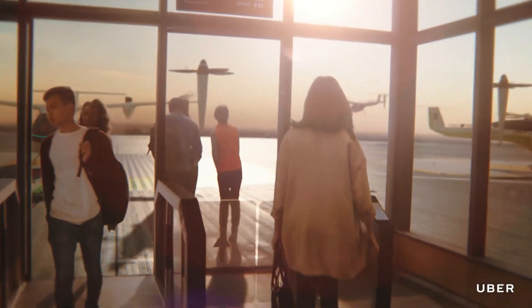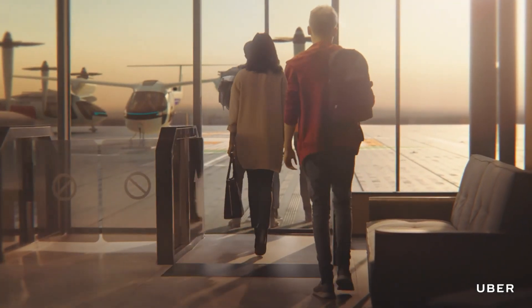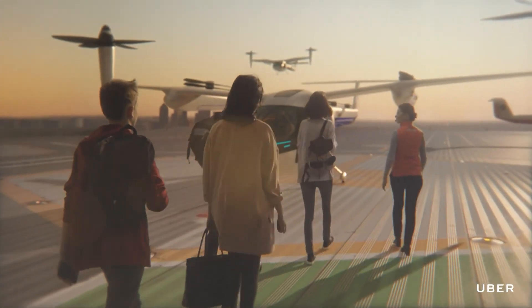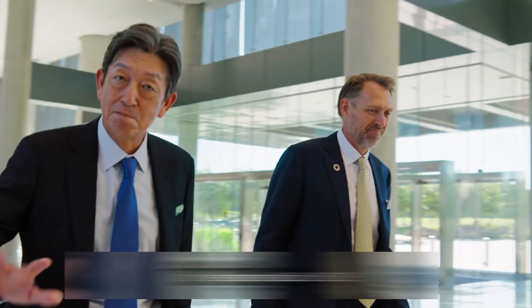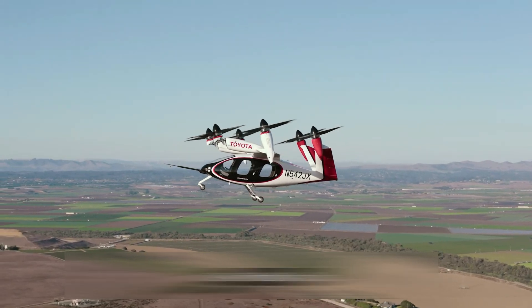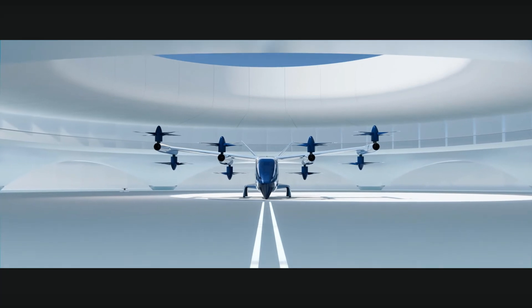When it comes to electrical vertical takeoff and landing aircraft and urban air mobility, automotive manufacturers have been cautious despite their advancements in battery technology and electric powertrains. However, the world's largest automaker Toyota has made its move by investing in Joby Aviation, while Hyundai, the third largest automaker, has introduced its own four-seater eVTOL under its Supernal brand.